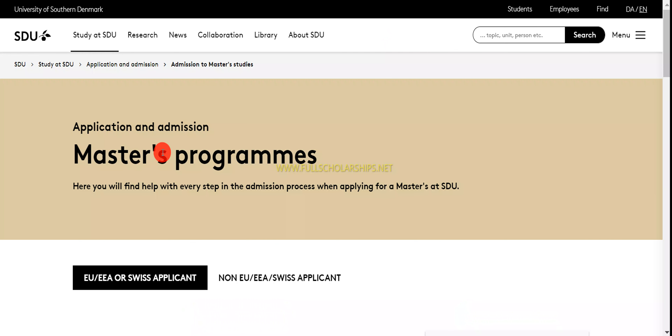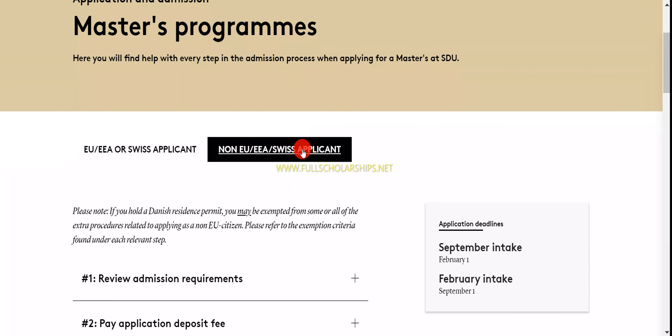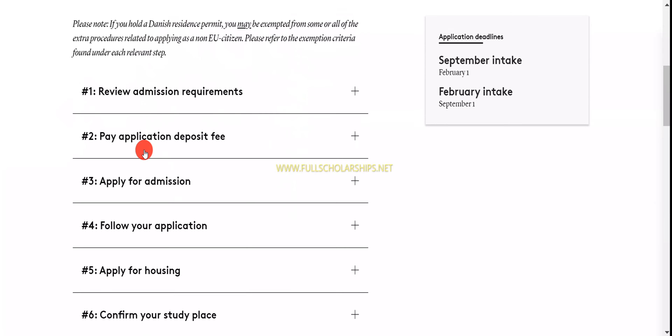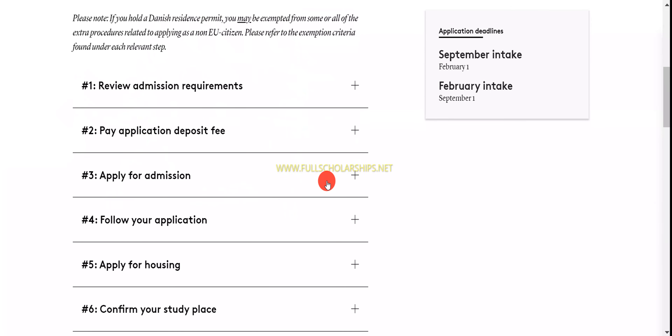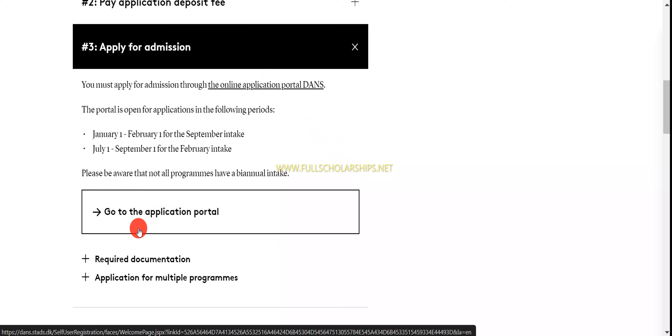Once you click on that, you can see the master's application and admissions page. This is for European students, but since we are non-European, we have to click on 'Non-EU residents.' Once you click on that, you can see multiple sections. Click on 'Apply for admission,' and you can directly click on 'Go to application portal' — it's the same link.